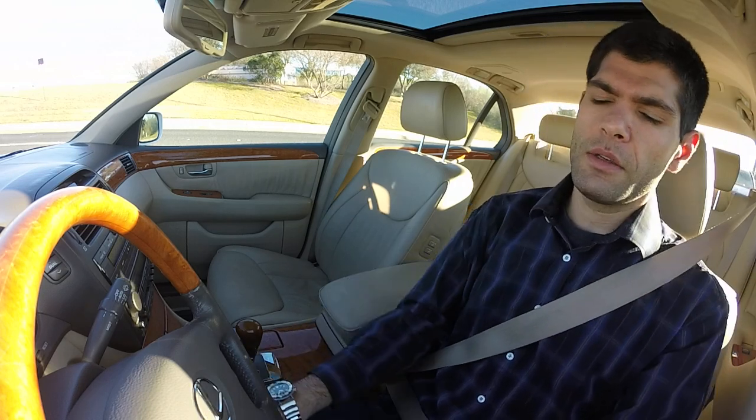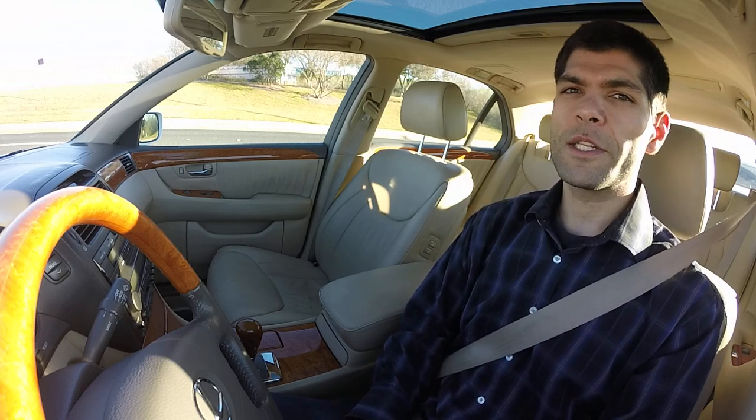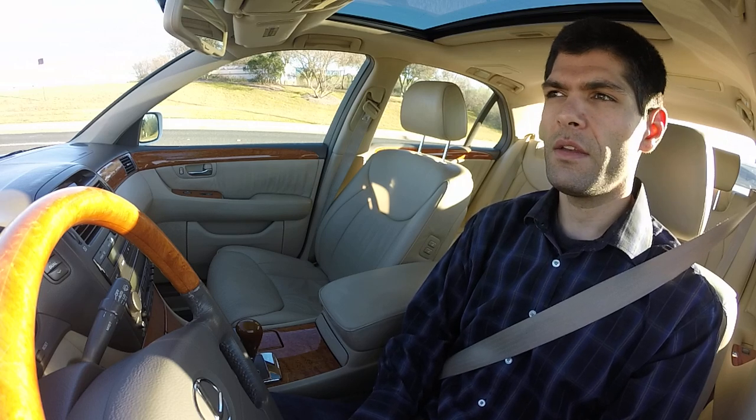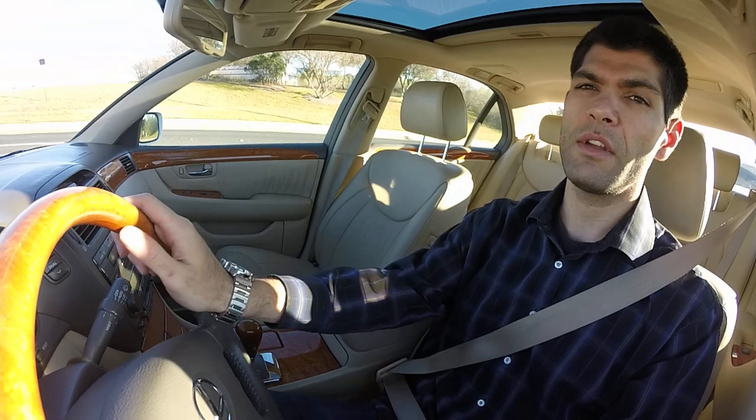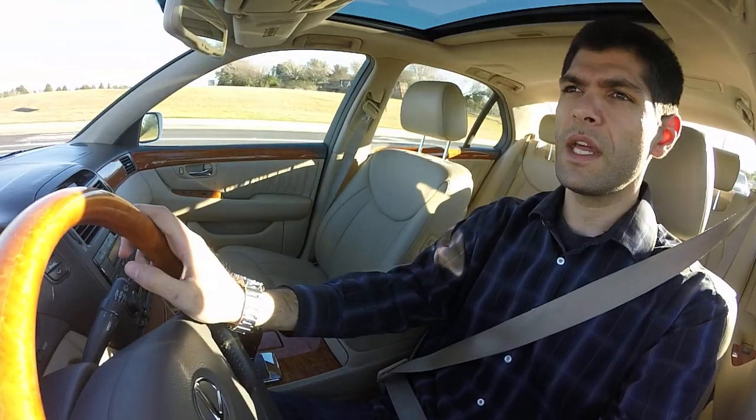Two big topics for today: one is Grand Seikos, so I'll give you my spin on Grand Seikos, and the other is going to be scratches on your watches. A prerequisite to all my videos — I have a lot of experience with watches but I am by no means the expert on everything. Grand Seiko is a good intro for that as well, because I've never personally had interaction with them in person.